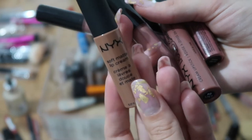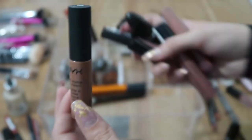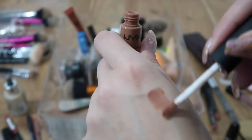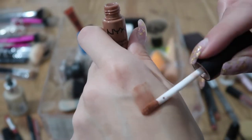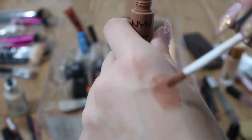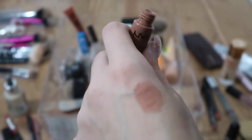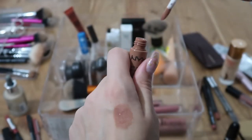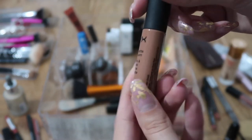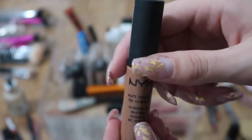The NYX Soft Matte Lip Cream in Abu Dhabi — I really love this lip cream, but it's basically empty and I can't use it with full coverage anymore. So I'm getting rid of it because it's empty, but at some point I will repurchase it.